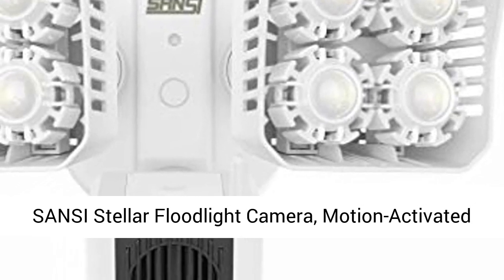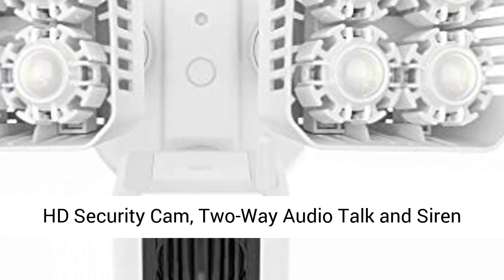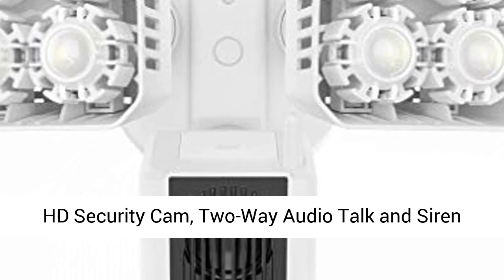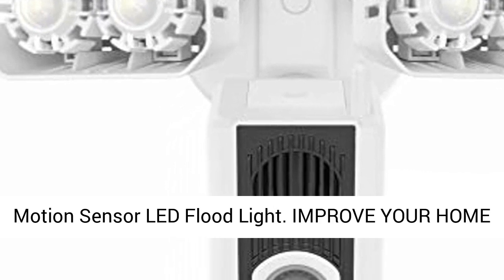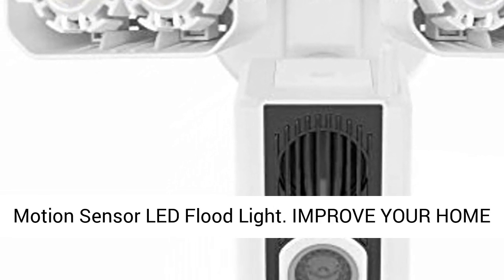Sansi's Stellar Floodlight Camera. Motion Activated HD Security Cam. Two-Way Audio Talk and Siren Alarm. Wifi. Outdoor Smart Home Security Light. Motion Sensor. LED Floodlight.